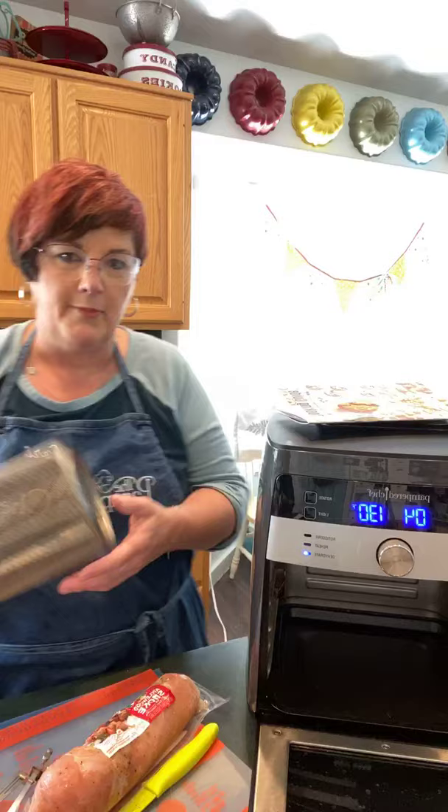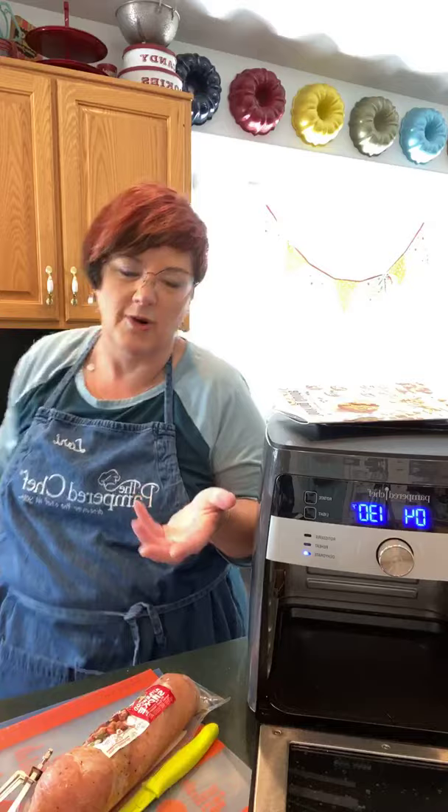I did try popcorn in it — don't do it. I mean, it pops, but it takes like 15 minutes when you can just use the microwave popcorn popper from Pampered Chef and do it in like three and a half. So there's that. I just wanted to see if it would work. So today we're going to be using...